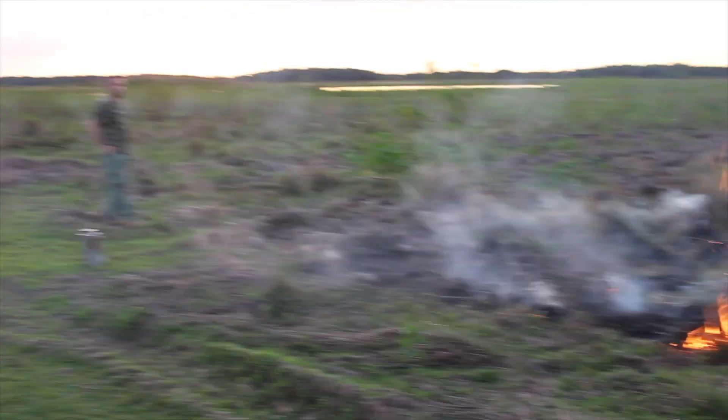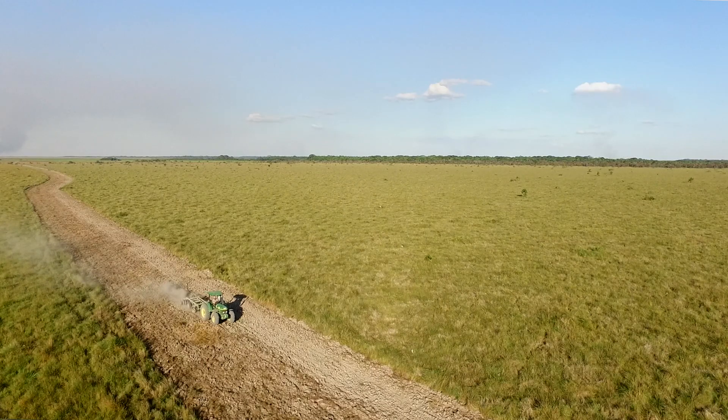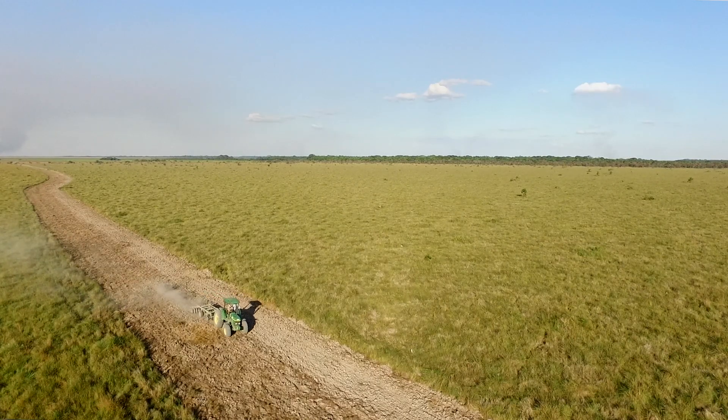And three, the income generated from cattle ranching is supporting the protection of Barba Azul Nature Reserve.